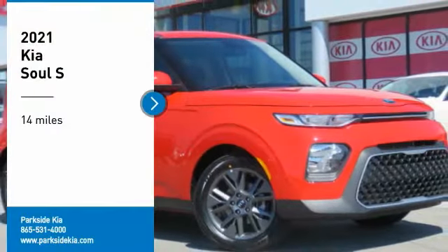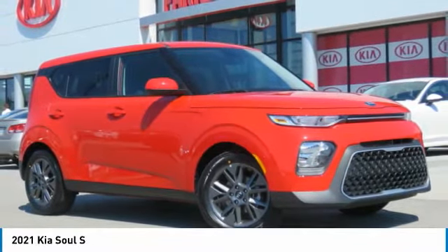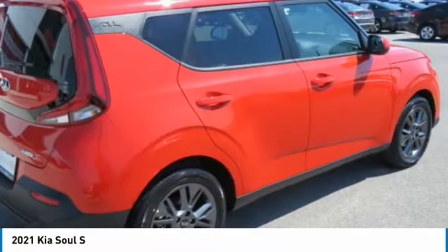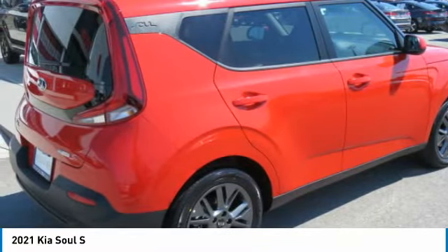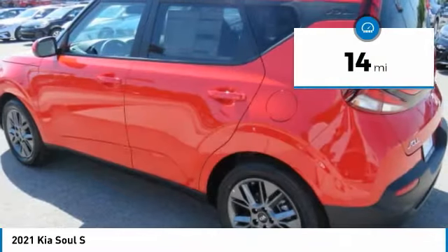Stop by and take a look at the 2021 Soul. The Soul is quick and ready with its innovative, catchy style, a sharp, roomy, and well-fitted cabin, and a comprehensive list of safety and fun features. This vehicle has less than 100 miles.